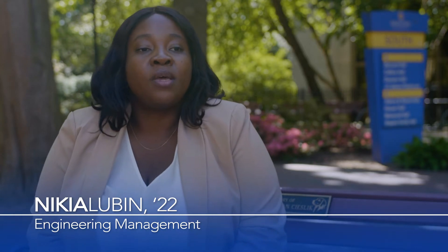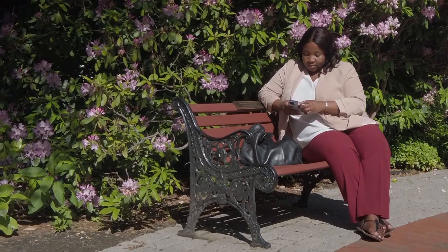The skill sets that I developed in the engineering management program allowed me to instantaneously produce data-driven solutions in my organization.